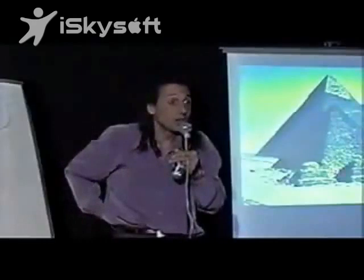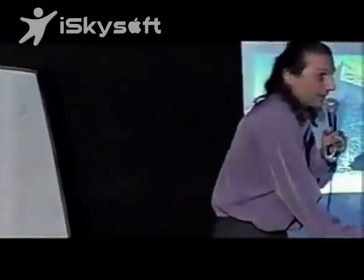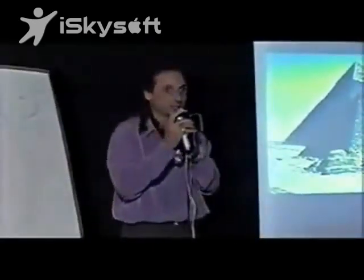Our most accurate buildings, like telescopes, are not even close to having that kind of accuracy. So you could say we've just barely come out of the dark ages — or we got into the dark ages — because it seems there were people doing a heck of a lot better than us.